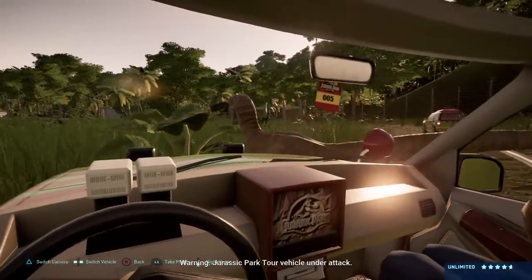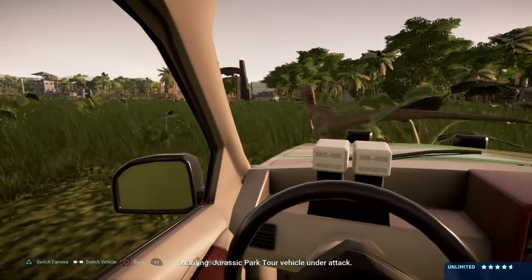Jurassic Park tour vehicle under attack.